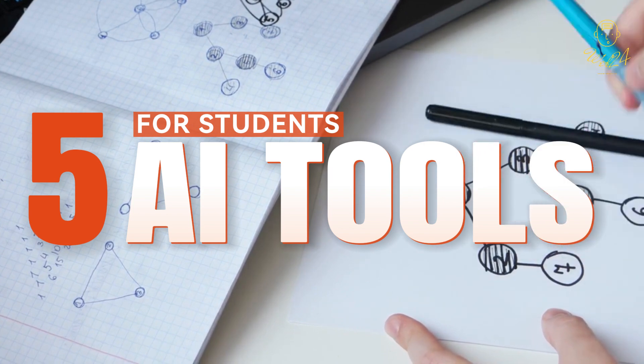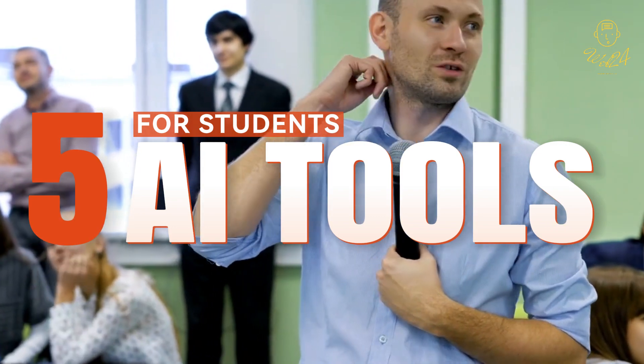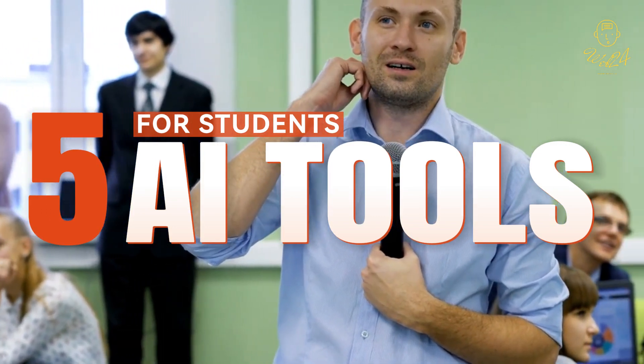Whether you're writing an essay, mastering a new subject, or just trying to improve your study habits, these tools have got you covered.